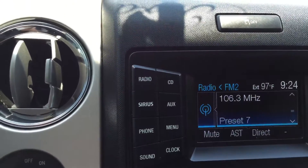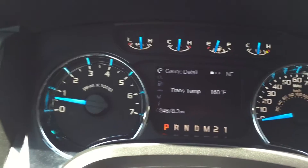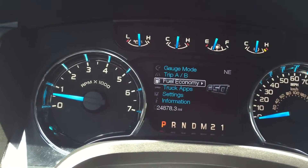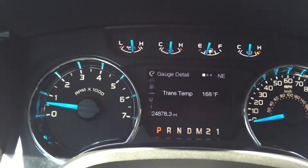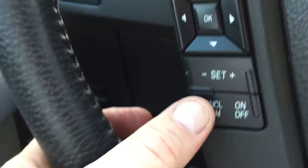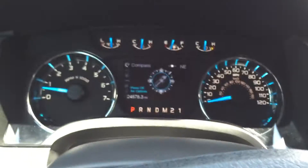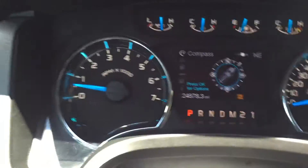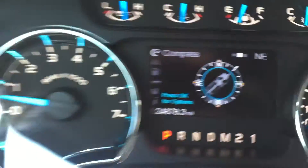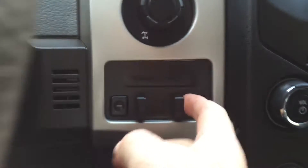Using the steering controls — those are the steering controls right there. We've got gauges. We also have cruise control and Bluetooth. Oh, here we go — tow on and off right there, see that? You've got the tow package.